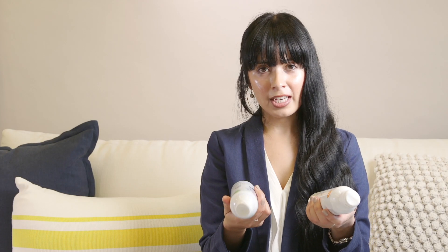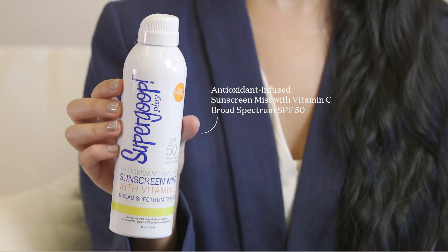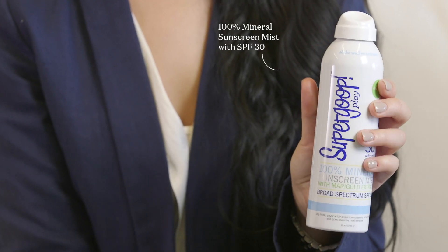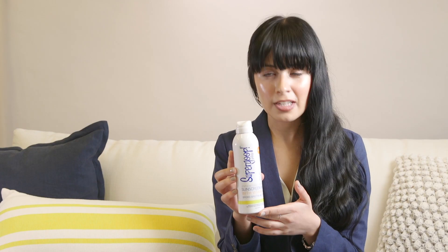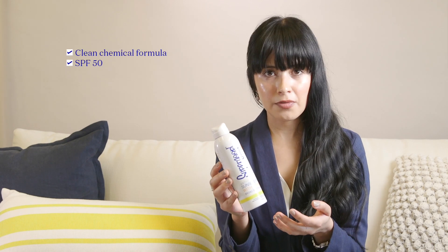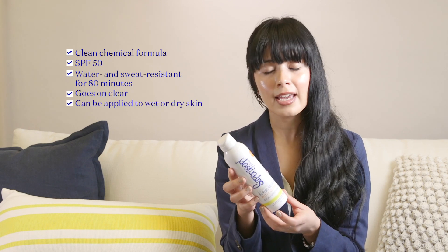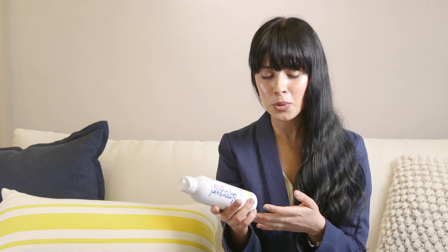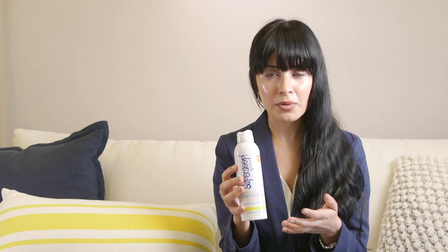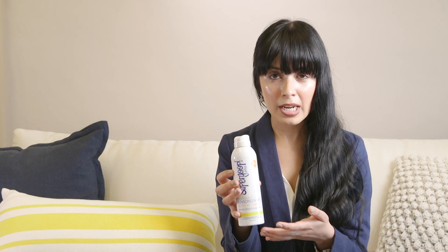When it comes to body options, it just depends on your personal preference, but we have two great options. We have our Antioxidant Infused Sunscreen Mist SPF 50 and our 100% Mineral Sunscreen Mist SPF 30. The antioxidant infused mist is a clean chemical formula — SPF 50, 80-minute water and sweat resistant — it goes on clear, and you can apply it on wet or dry skin, which makes it convenient for days at the beach or pool. It's infused with vitamin C and green tea extracts for extra protection from free radical damage and infrared radiation.